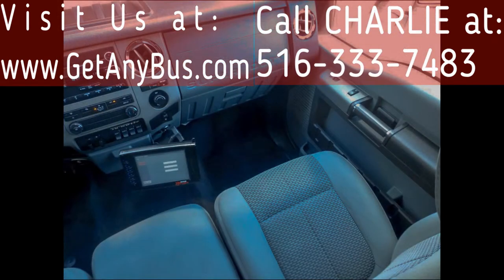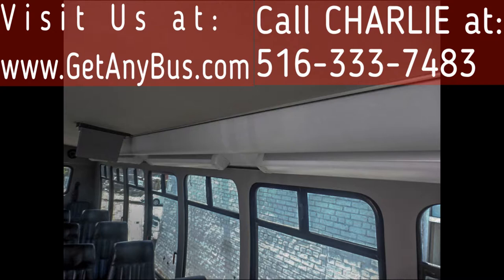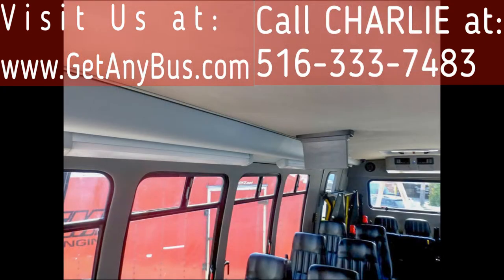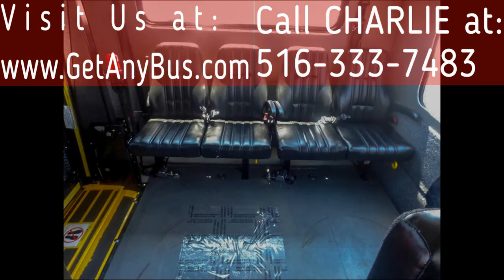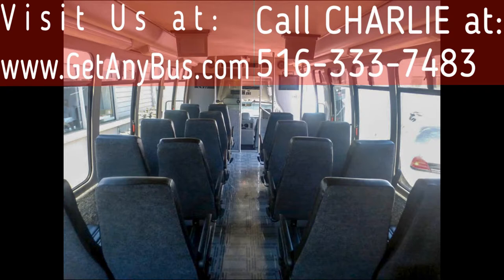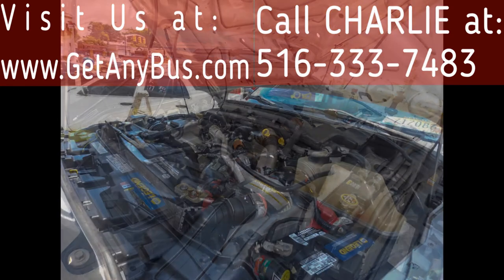Its seating arrangement is perfect for tour and transit shuttle, activity and outing vehicle for church groups, adult day care, senior sitters, shuttle bus operators, limo conversion, casino shuttle service, airport shuttle service, and sports teams.